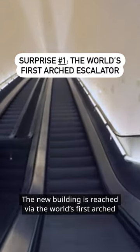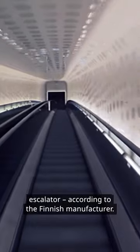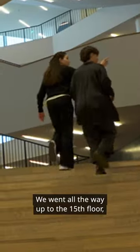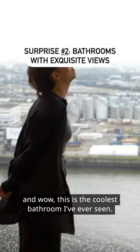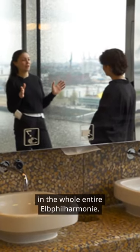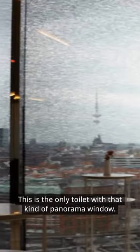The new building is reached via the world's first arched escalator, according to the Finnish manufacturer. But there are other special features that don't stand out right away. We went all the way up to the 15th floor, and wow, this is the coolest bathroom I have ever seen — one of the greatest views in the whole entire Elbphilharmonie. This is the only toilet with that kind of panorama window.